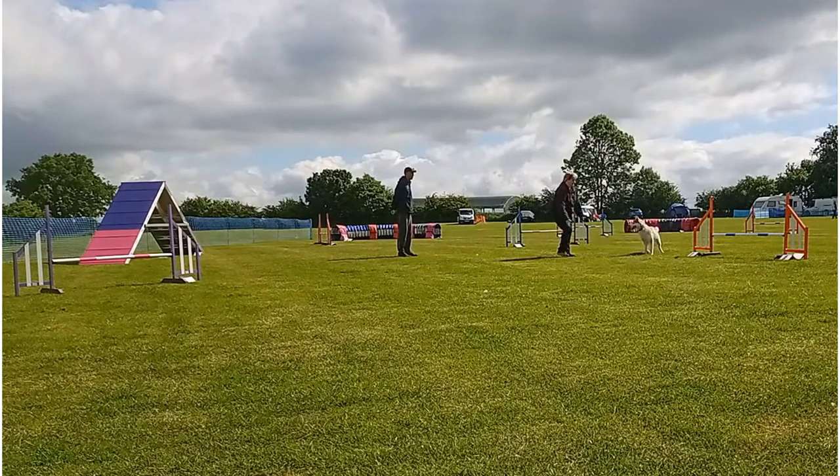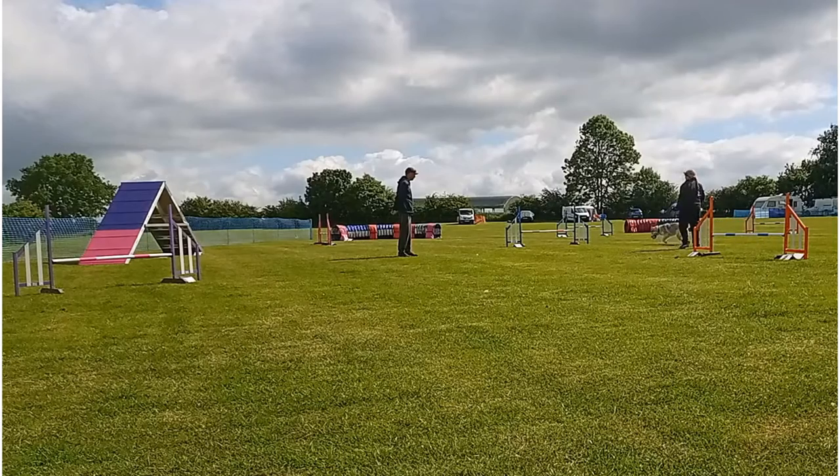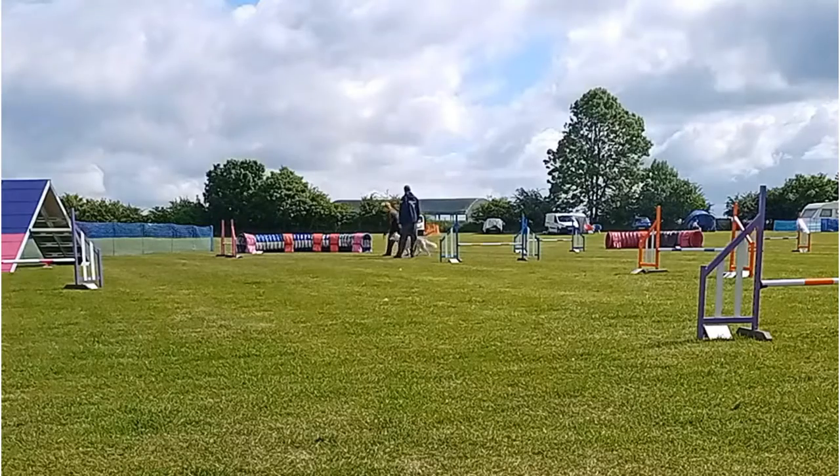I had hurt my knee and couldn't run, so Bo is having to practice her distance handling skills — and I think she did a really good job of it.